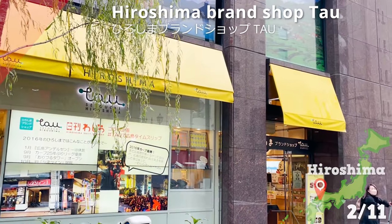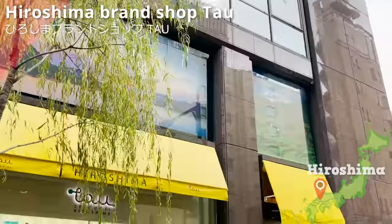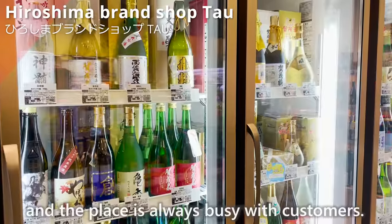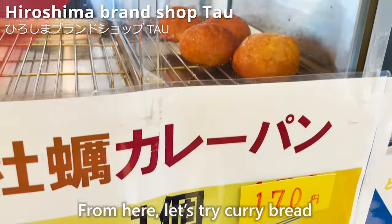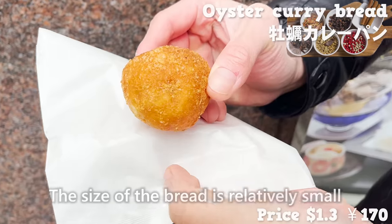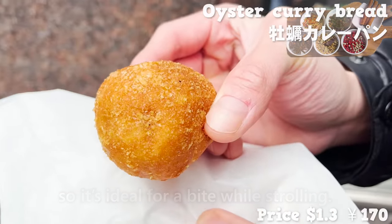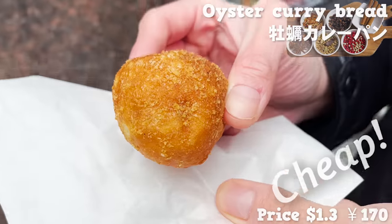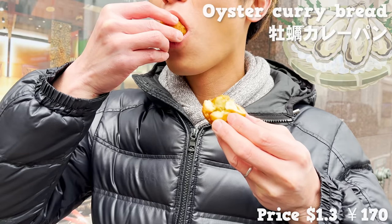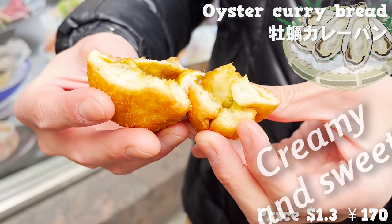From the next area, we picked up Hiroshima brand shop, Tau, where you can purchase Hiroshima local goodies. The store first began in 2012 and is always busy with customers. From here, let's try curry bread that uses Hiroshima ingredients. The size of the bread is relatively small, making it a great bite while strolling. The price is cheap, which is a bonus. It comes with Hiroshima oyster in the filling — the flavor of oyster elevates the curry really well. It's both creamy and sweet.